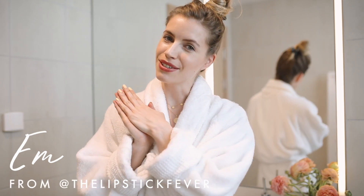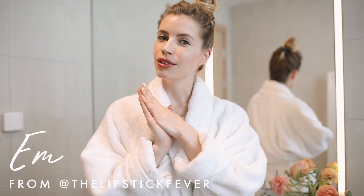I've been a longtime fan of Erno Laszlo skincare and I want to take you guys through my holy grail Erno products.